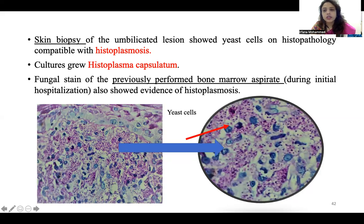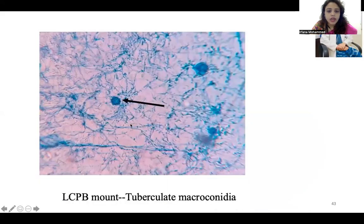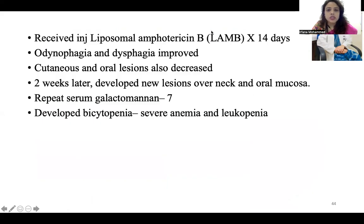I always try to get slides reviewed for a second opinion. This is the yeast cell of Histoplasma, and this is a lactophenol cotton blue mount where you can see tuberculate macroconidia — these are the small tubercles which you can see, characteristic of histoplasmosis. She received injection liposomal amphotericin B for two weeks, which is the drug of choice initially for systemic and disseminated histoplasmosis, followed by oral itraconazole. Her odynophagia and dysphagia improved, and cutaneous and oral lesions also improved.